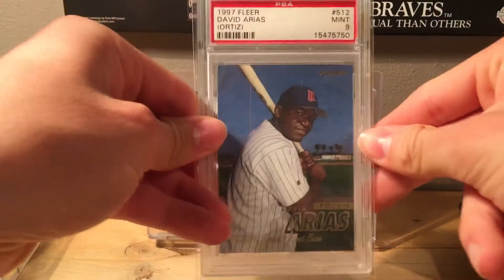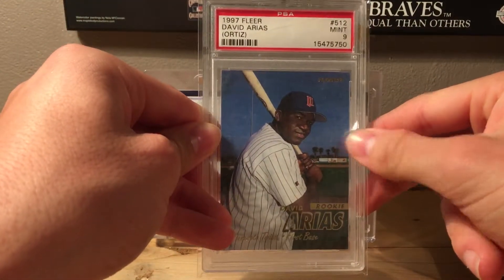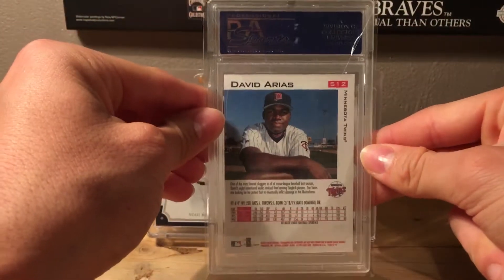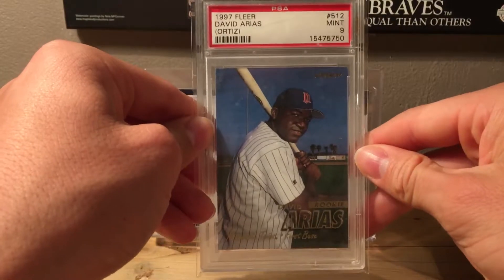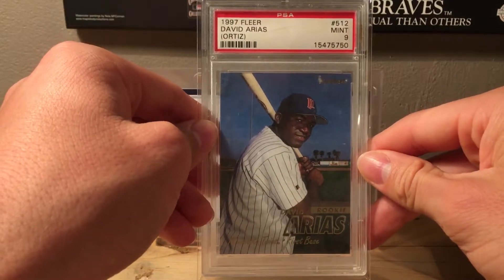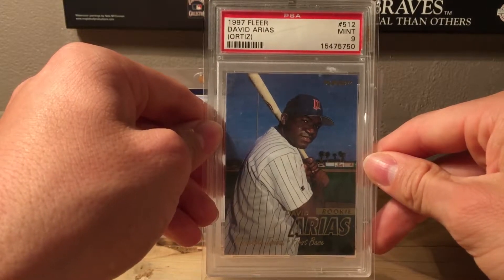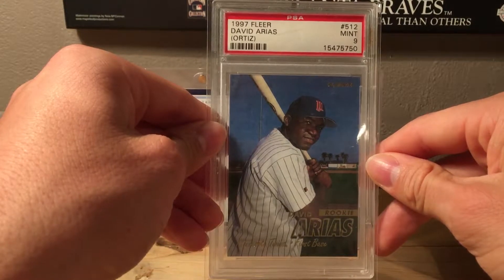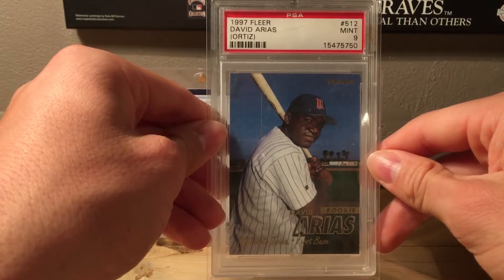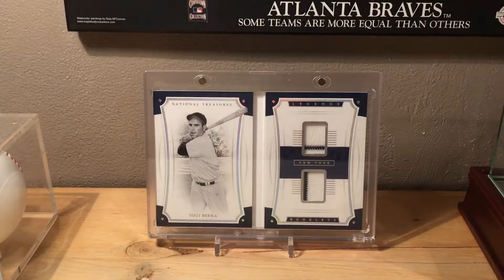Heading into the top five — number 5 is a 1997 Fleer David Ortiz rookie card, graded a Mint 9 by PSA. Hopefully he'll get in the Hall of Fame. He was a great player for the Red Sox, one of my favorite all-time players. I'm a huge Red Sox fan, so Big Papi is always a fan favorite.